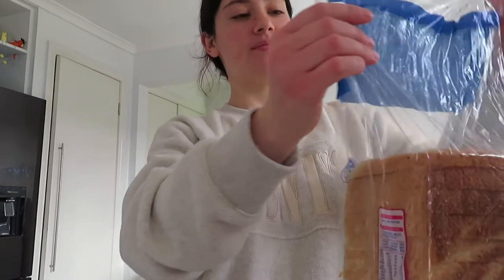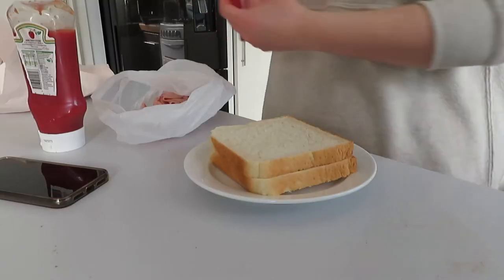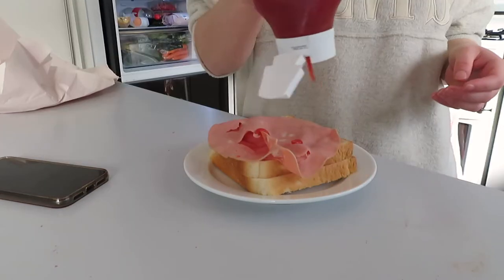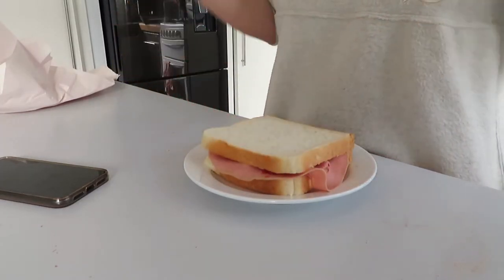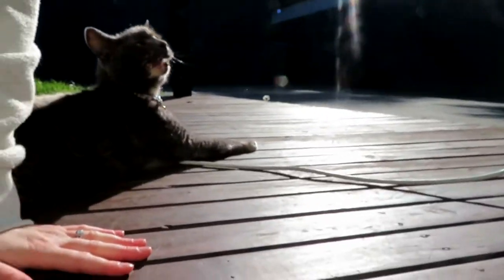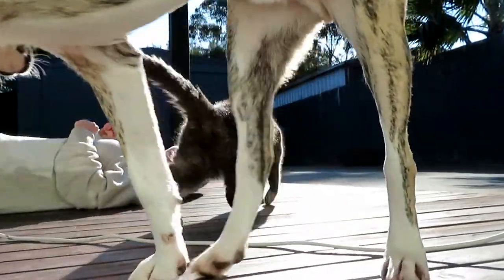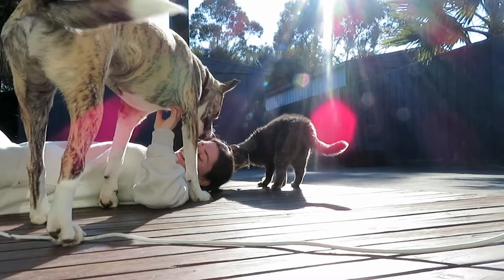Now it's time for the best part — making myself something to eat right after grocery shopping. Today I bought the mortadella because I really wanted a mortadella sandwich. Some nice fresh bread, fresh mortadella and tomato sauce. Gourmet eating! Let's go sit outside.